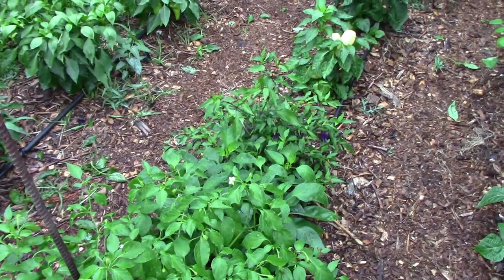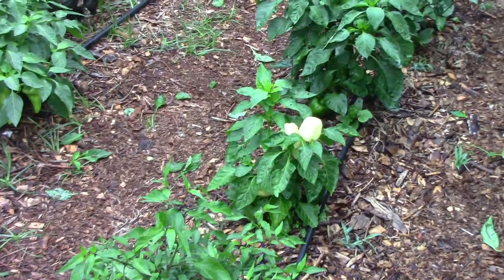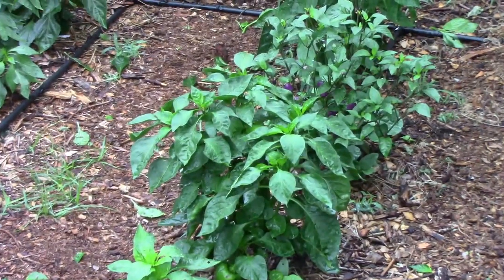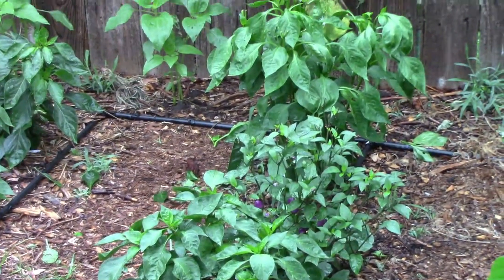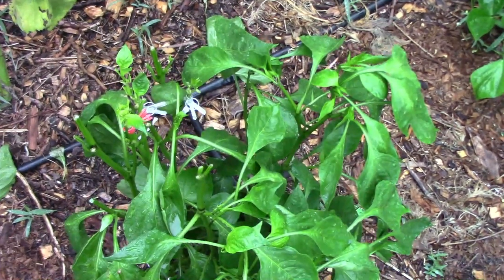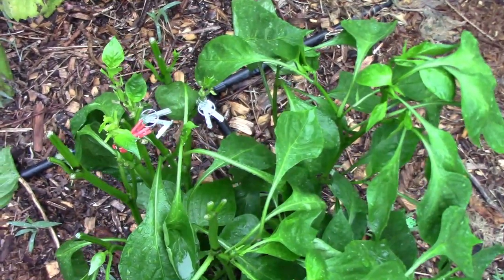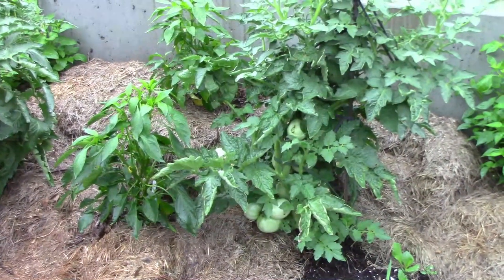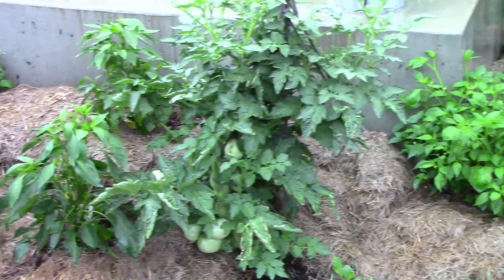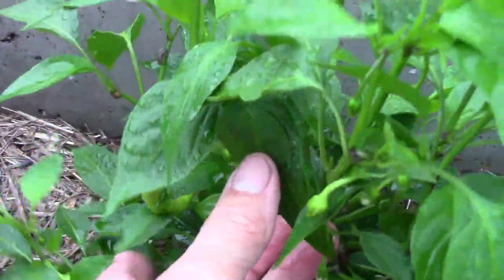Next to the Oda we have the Buenumulata, and beyond that is the Albino Bull Nose — I think you can see a couple of peppers on it. Just past the Albino Bull Nose is the Lesia, then Chinese Five Color, and beyond that is the Mega Gold. I grafted three different types of peppers onto this one plant. The tomatoes and peppers over by the storm shelter are doing pretty well, even though I don't water them as often as I should. We even have a couple of little peppers on this Korbachi.